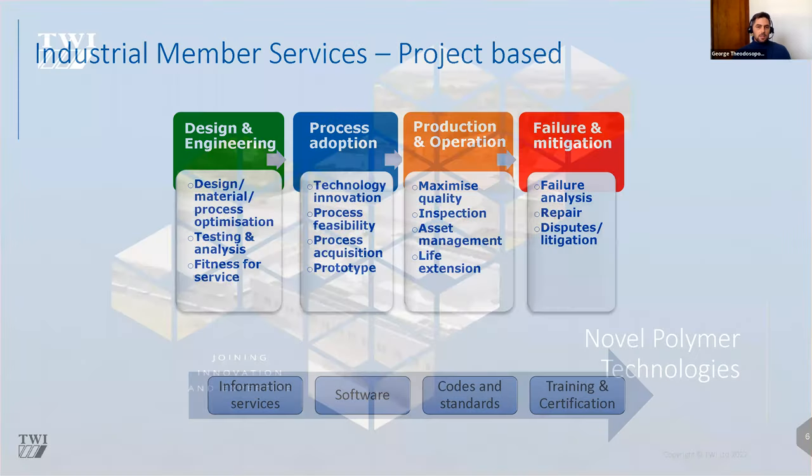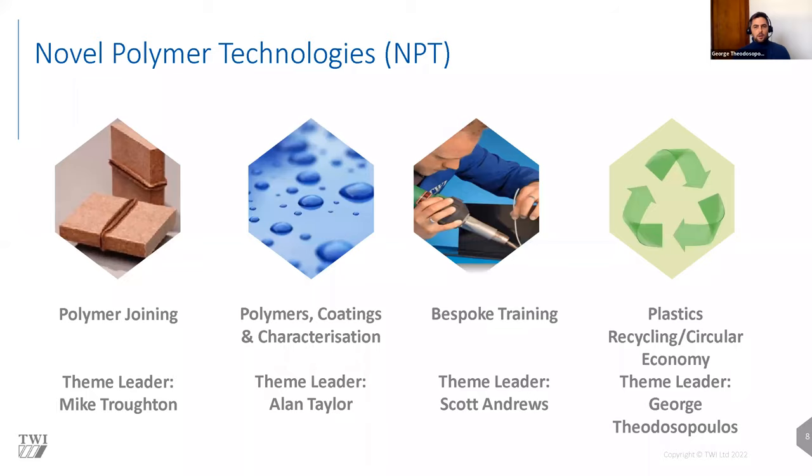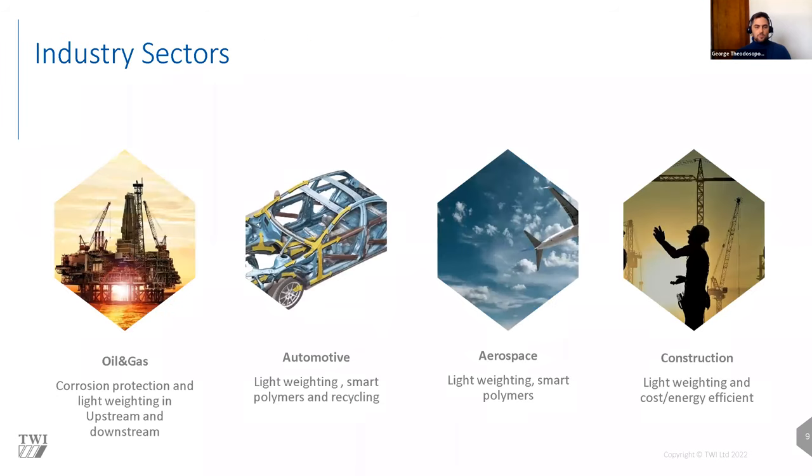Our services range from designing and engineering to process optimization and adaptation, looking into diverse and innovative technologies, selecting the right material for the right purpose, and in case of failure, carrying out failure investigations. Within the Novel Polymer Technology section, we have four main technical focus areas: polymer joining, coatings and characterization, bespoke training, and plastics recycling and circular economy — which is the theme under which this event is launched. These themes serve industries including oil and gas, automotive, aerospace, construction, and the medical industry.